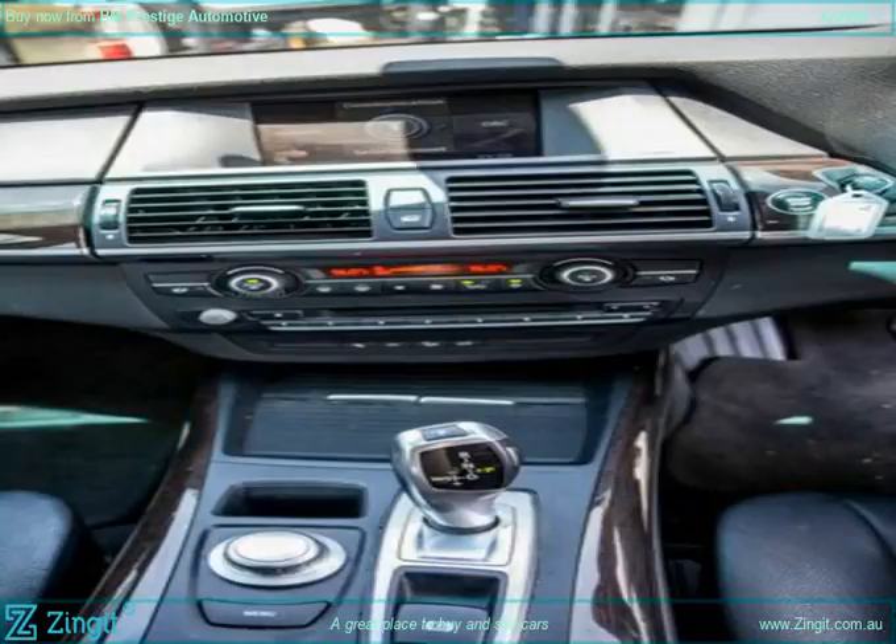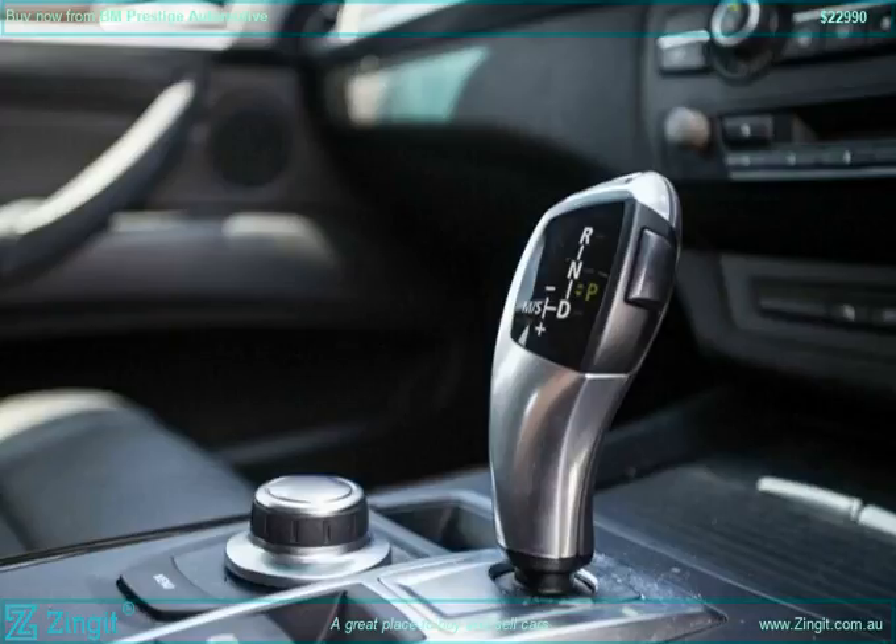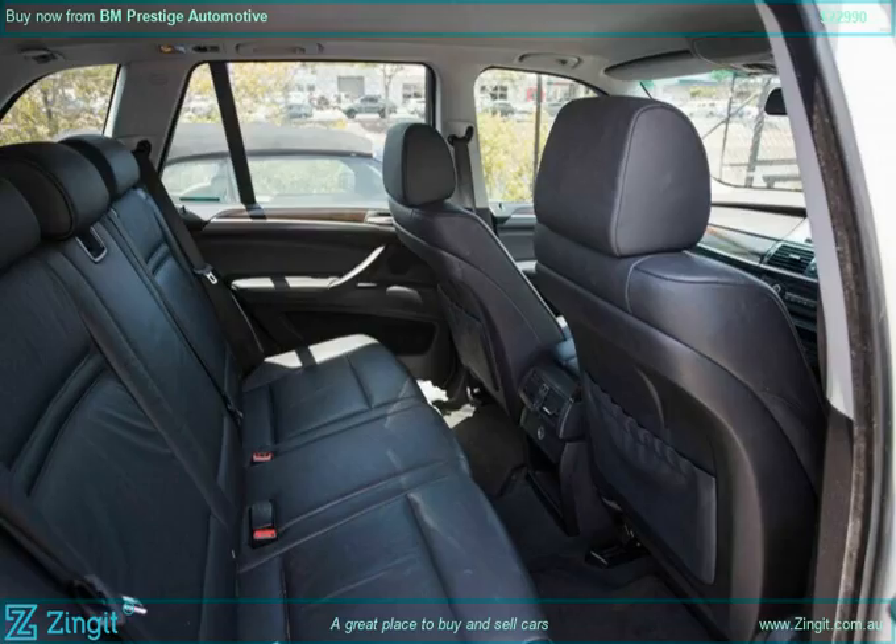Power Mirrors, Power Steering, Power Windows, Radio Compact Disc Player, Roof Racks, Side Front Airbags, Traction Control System, Trip Computer.